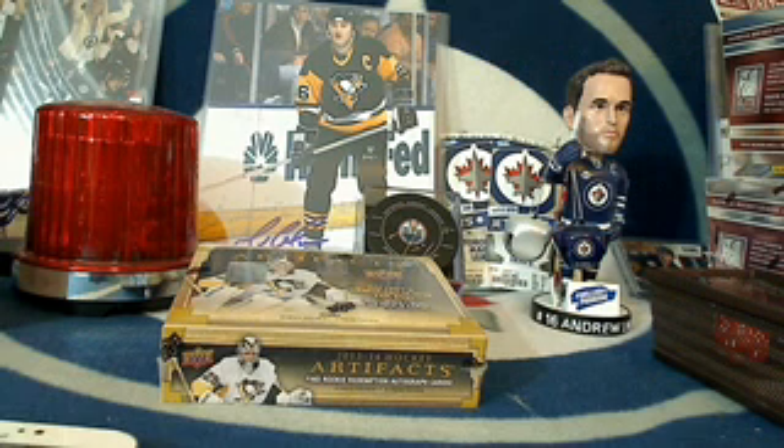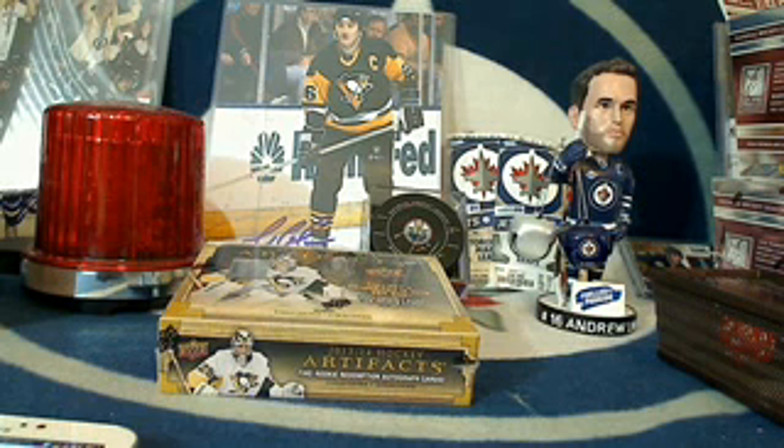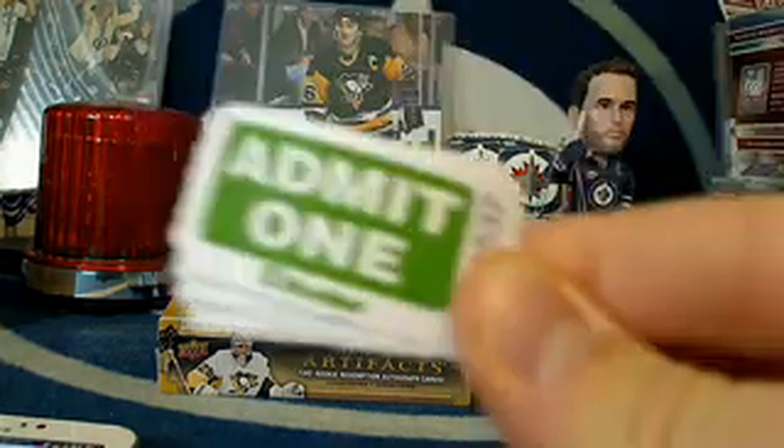Good afternoon everyone. This is Tyler and Hudson from 643boxbreaks.com bringing you a cheap team buy-now of 2013-14 Artifacts. Anyone who got three teams in this break gets a prize draft entry.